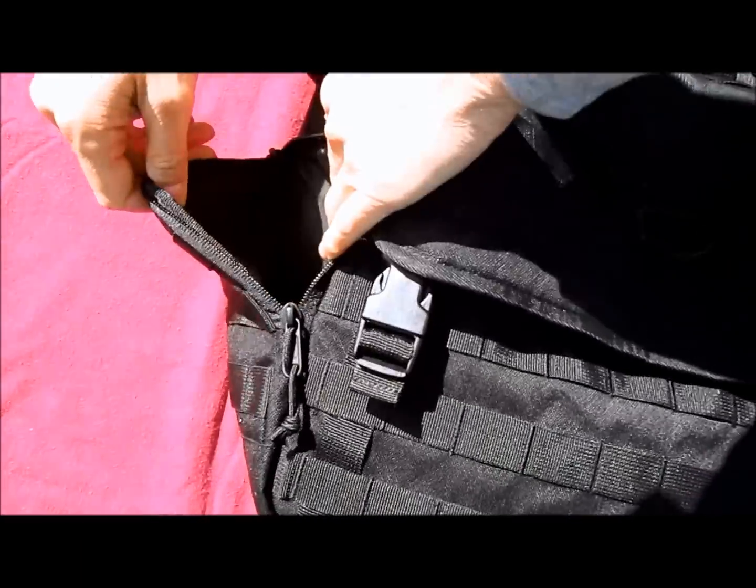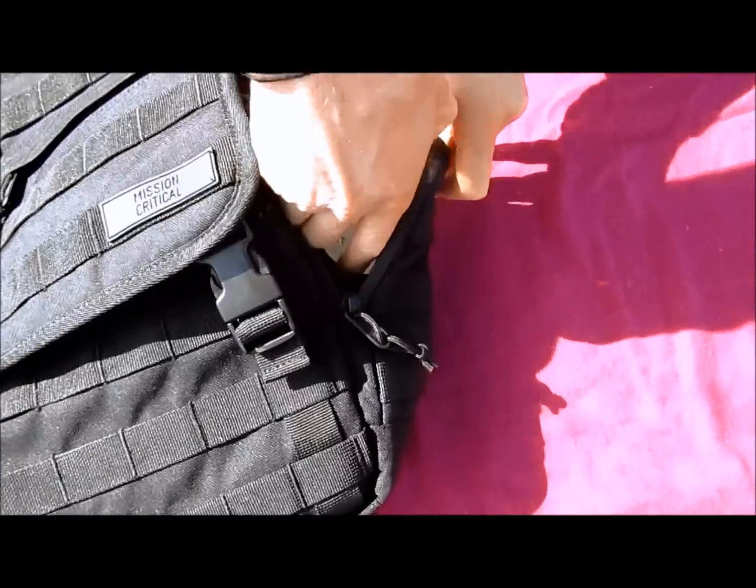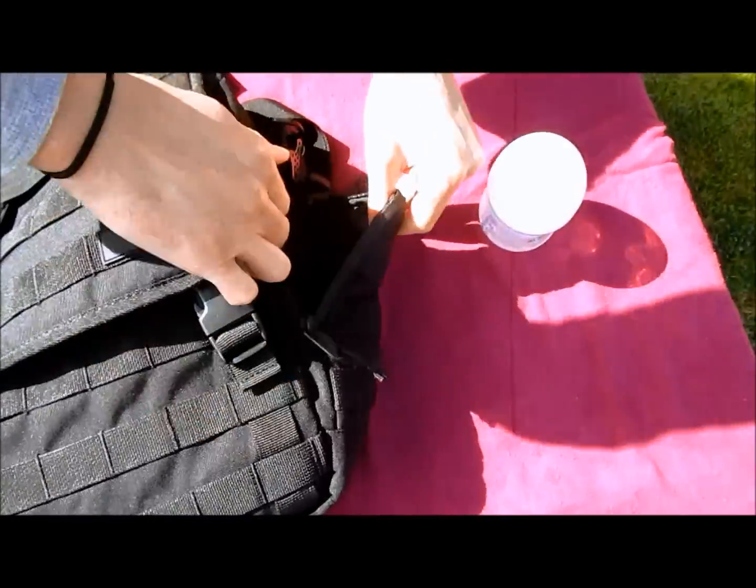The side pouches located on both sides of the Messenger Diaper Bag consist of easy-access YKK zippers and have room enough to hold items such as bottles or even sippy cups.